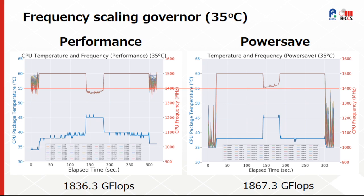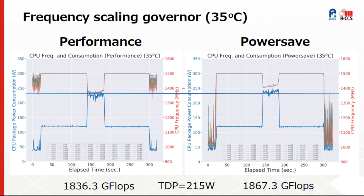These graphs show the CPU temperature and frequency when using an inlet temperature of 35 degrees Celsius, using the performance and power save frequency scaling governors. The red line shows the base frequency at 1.4 GHz, and we can verify the effect of minimum frequency during AVX throttling on the obtained LINPACK performance. We can also observe the behavior on power consumption, especially within the AVX region.